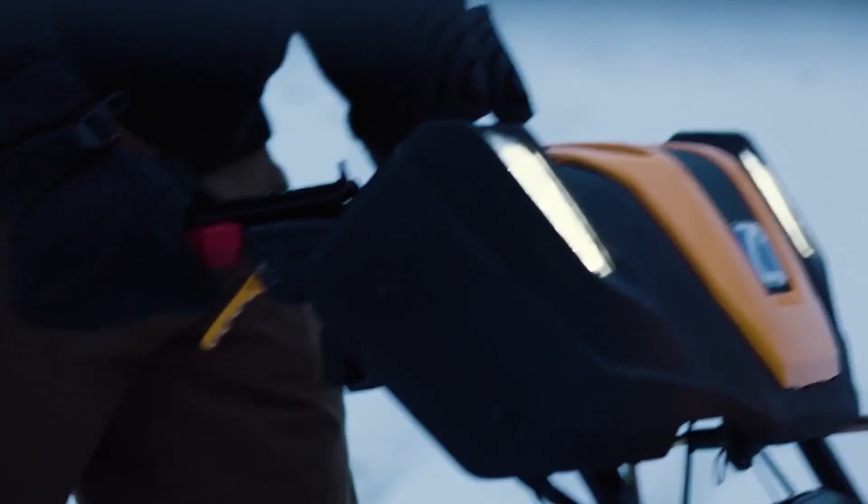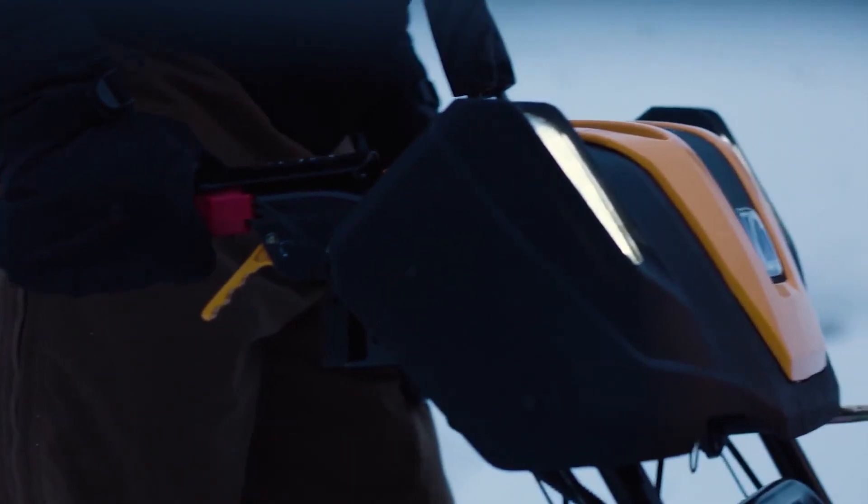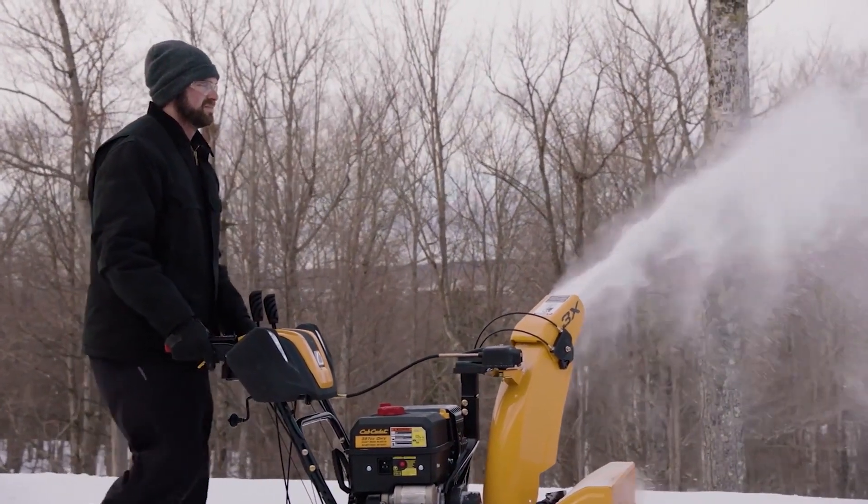As you clear away what winter has left, you'll find heated hand grips which are designed to keep you comfortable no matter how cold it gets outside.